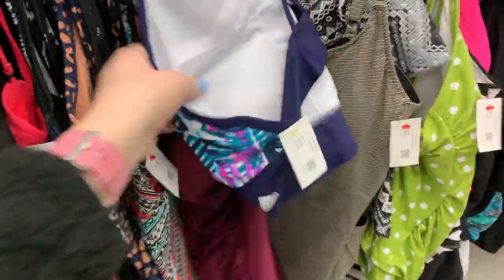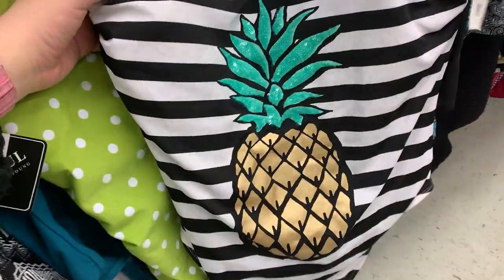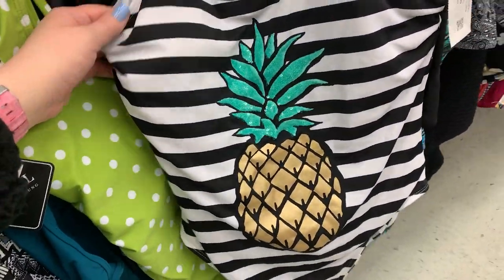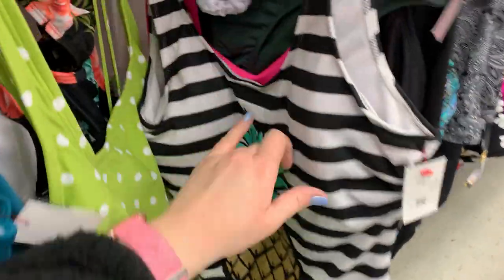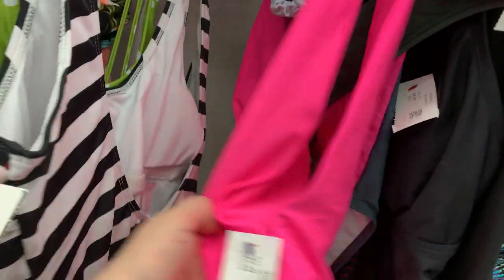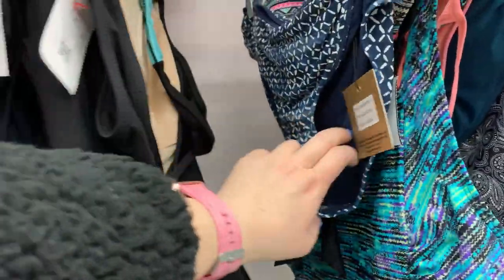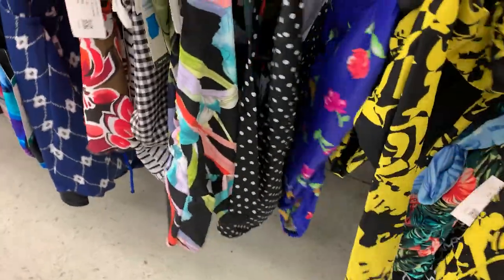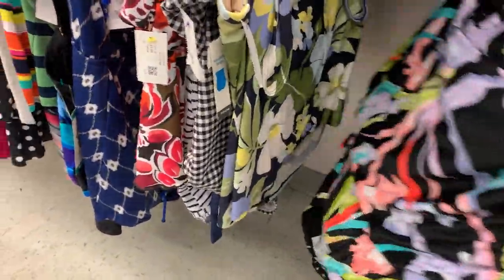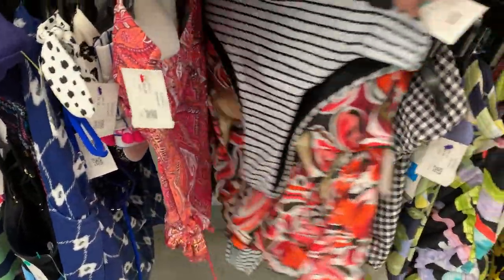There's an Adidas top in the wrong section. Oh, I like this — that's cute. $6.99 — are they out of their mind? No, it's from No Boundaries. This is cute. Hot, hot tea. Oh, Nike bottoms — we'll have to switch spots here in a sec. Alright, I'm going to keep looking and see if I find any more green tags.